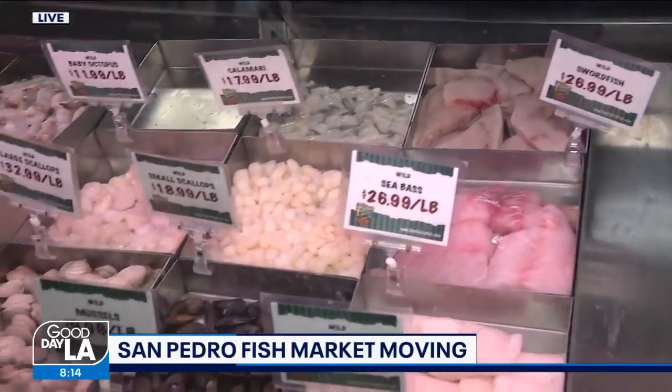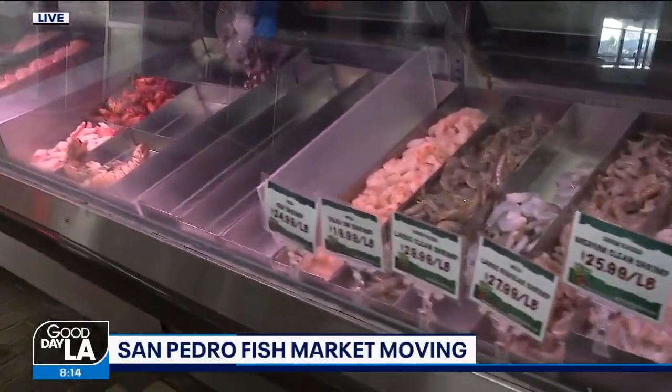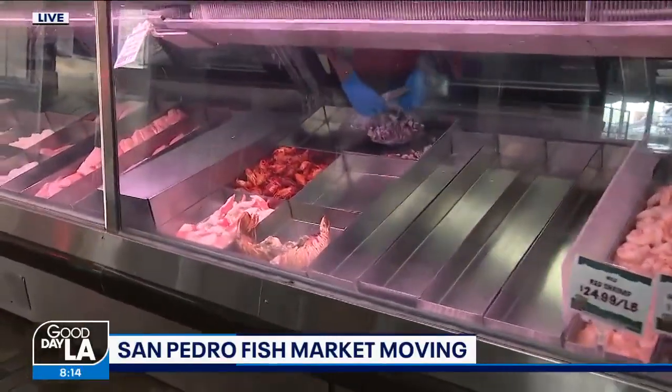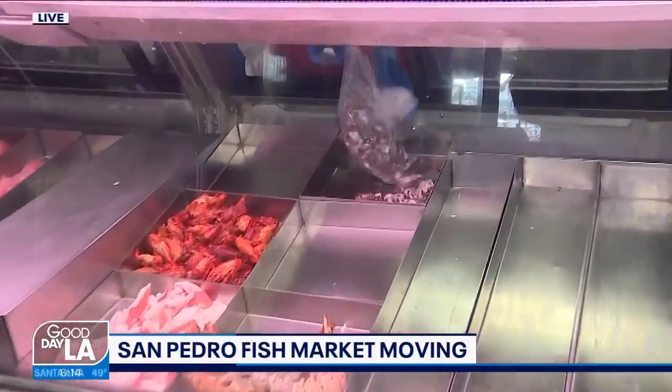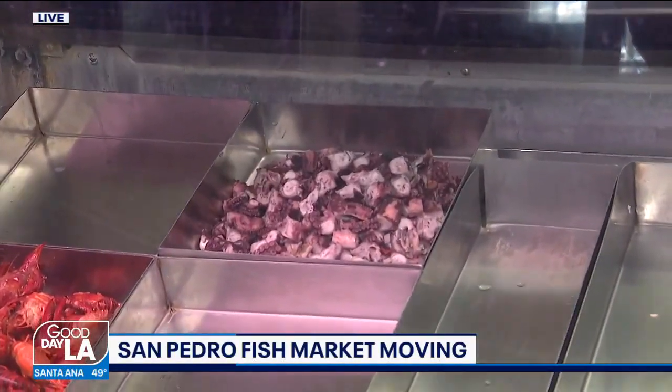But this is what's cool about this place and what people so love about the fish market — the San Pedro Fish Market. You basically get the fresh seafood right from the ocean and you can either take some home and cook it yourself, or you get them to cook it for you. They're known for their big shrimp tray.